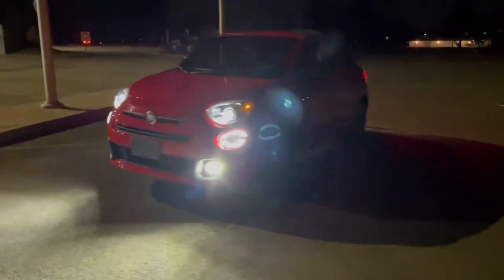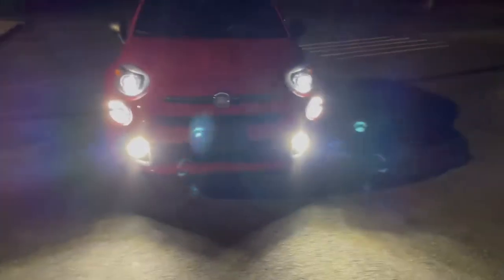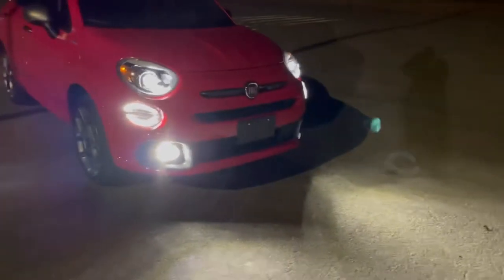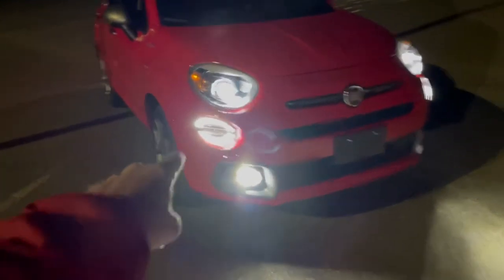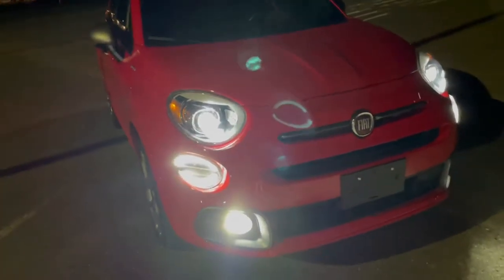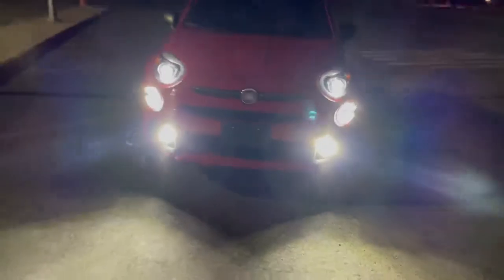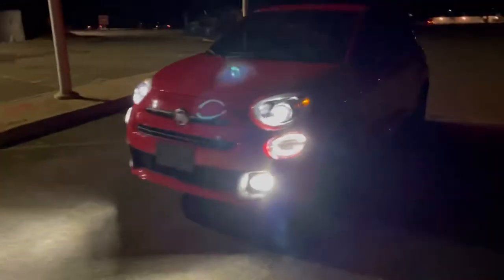Hey guys, just checking in — it's been a couple of weeks since I made a video. I did an LED conversion today on the Fiat. The daytime running lights were already LED when it came with the car, but the fog lights and driving lights were halogen — had that yellow tinge. Everything's white now and it's plenty bright.